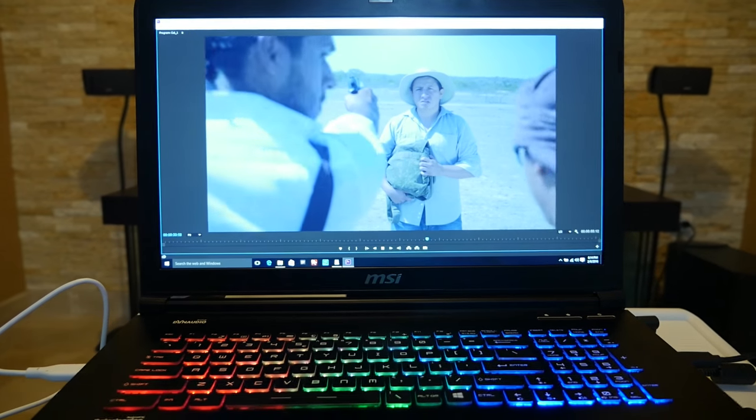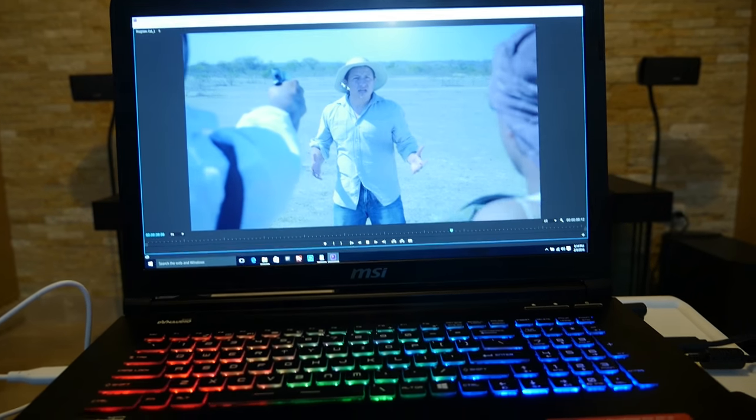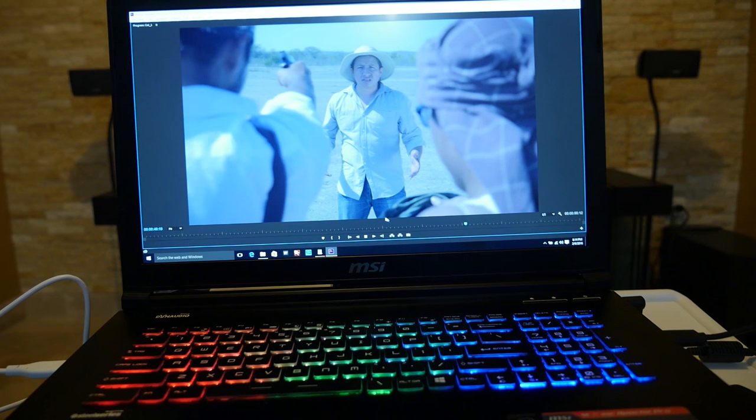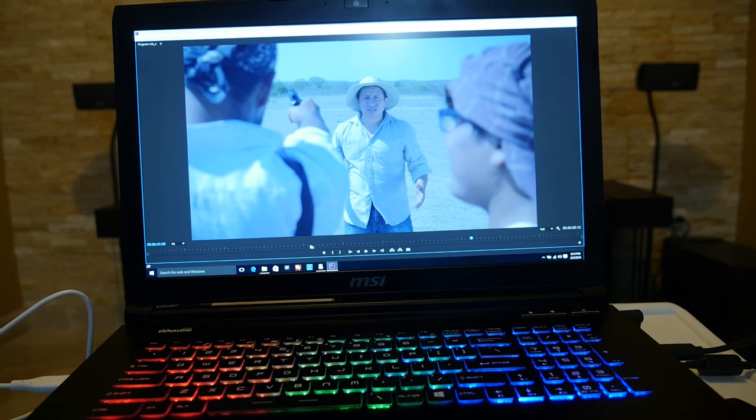As you can see, it plays 4K footage in full resolution with no problem. Actually, right now it's in half resolution — let me pause it and switch it to full resolution.